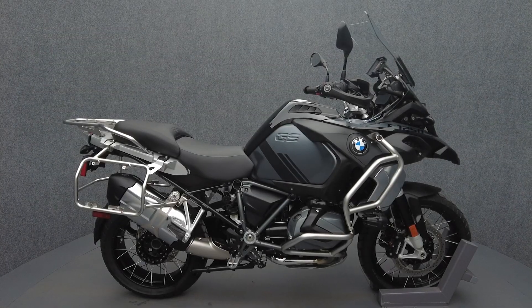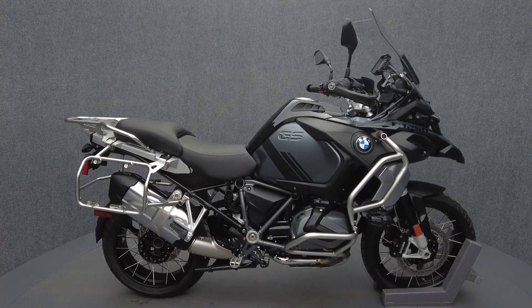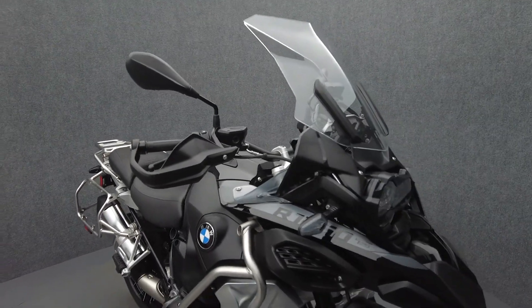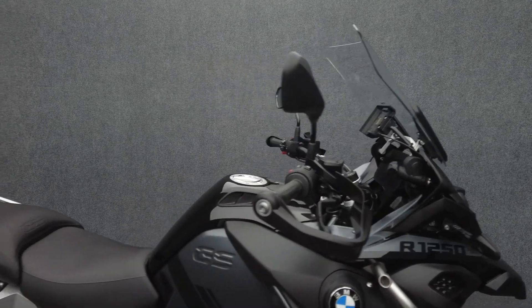Hey everyone, this is Keegan from National Power Sports. This 2022 BMW R1250 GS Adventure with only 546 miles passes New Hampshire state inspection and runs well. It's been upgraded with factory BMW accessories including the premium lights and touring packages.